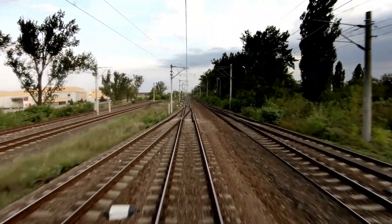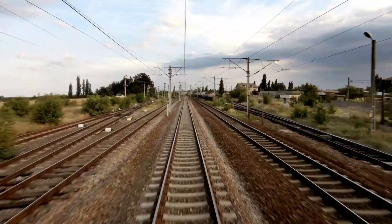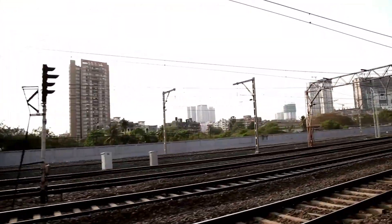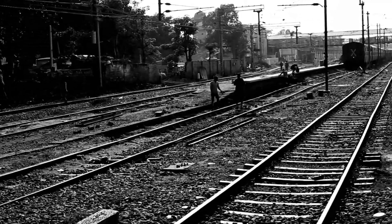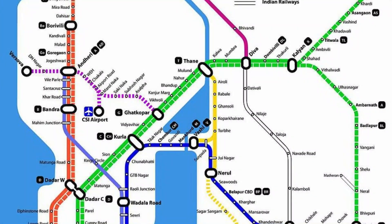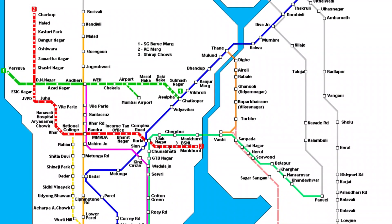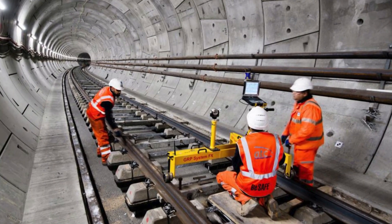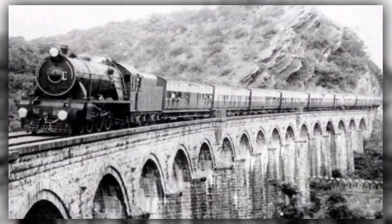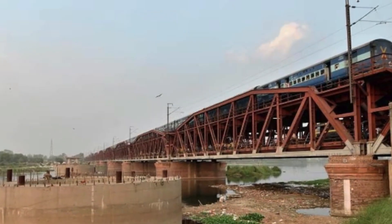The railway network's route length increased from 1,349 km (around 838 miles) in 1860 to 25,495 km (15,842 miles) in 1880. The majority of the network's growth was inland from Bombay, Madras, and Calcutta, the three major port cities. Under the direction of British engineers, Indian businesses completed the majority of the railway construction. By 1900, a significant portion of the system's robust rails and bridges had been constructed.